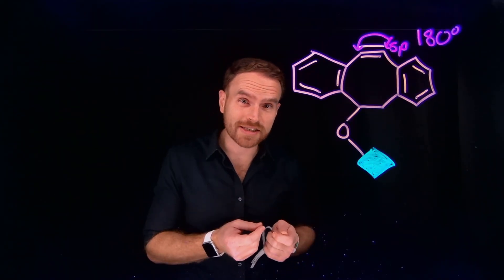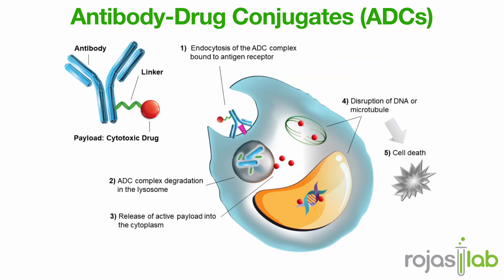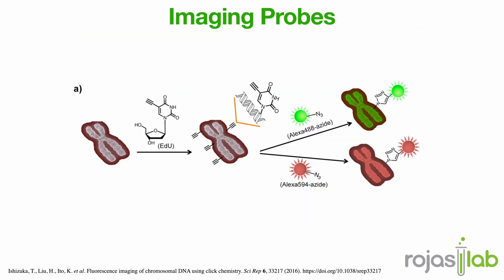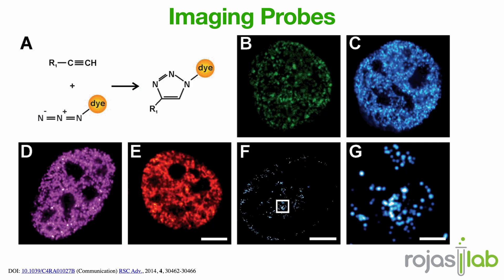Now that we've got a reaction that's fast, clean, and can be performed inside of living systems, what can we do with it? One of the most powerful uses is in antibody-drug conjugates, or ADCs. Imagine attaching a potent cancer drug to an antibody that already knows how to find tumor cells — the result is a guided missile that delivers the drug only where it's needed, sparing healthy cells. CLICK chemistry also lets scientists make imaging probes: fluorescent molecules that can light up specific proteins or cells inside the body, like turning on a molecular flashlight to watch biology in real time.